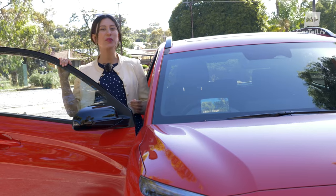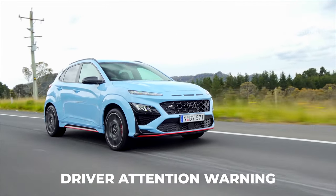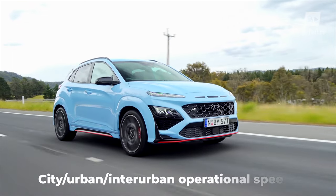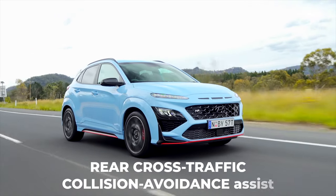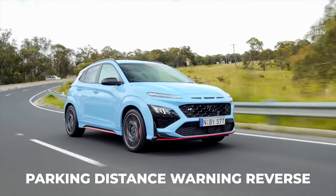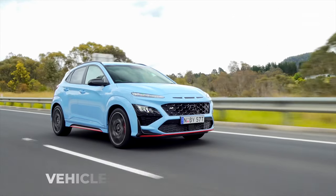In terms of safety, the Kona N is pretty good, with Hyundai SmartSense as standard, including blind spot collision avoidance assist, driver attention warning, forward collision avoidance assist with camera and radar — covering car, pedestrian, and cyclist detection at city, urban, and interurban speeds — high beam assist, lane following assist, lane keeping assist, rear cross-traffic collision avoidance assist, rear occupant alert, safe exit warning, smart cruise control, parking distance warning, rear view monitor with parking guidance, ABS, brake assist, EBD, downhill brake control, hill start assist, traction control, and vehicle stability management.